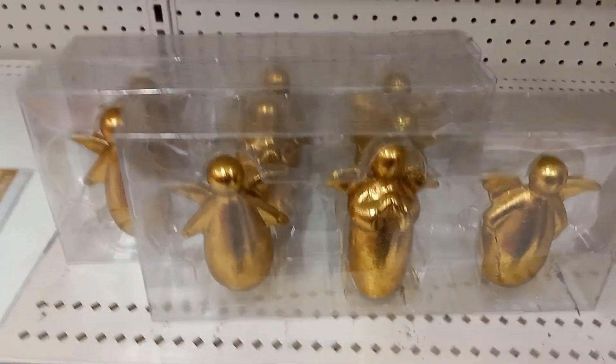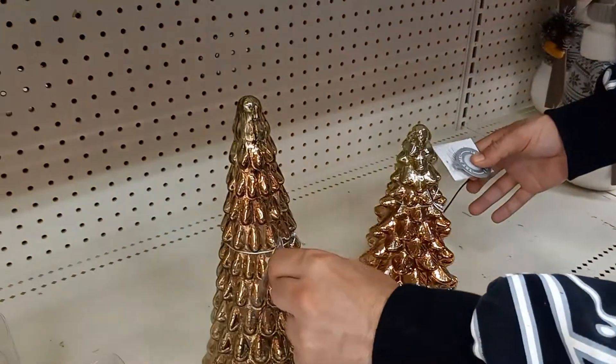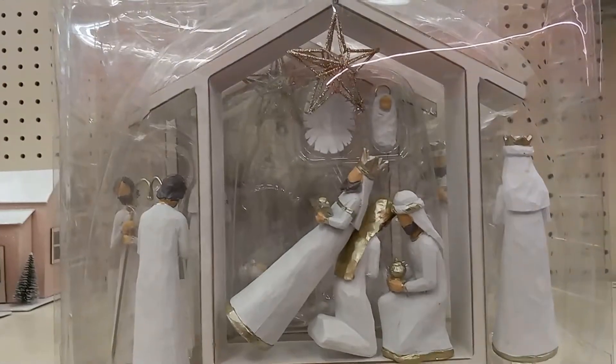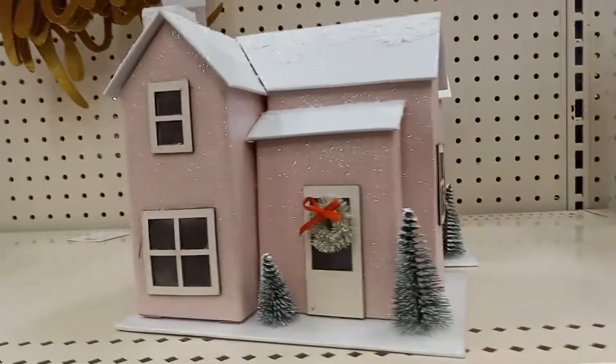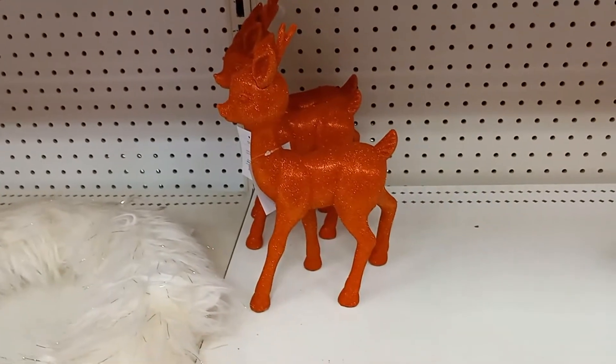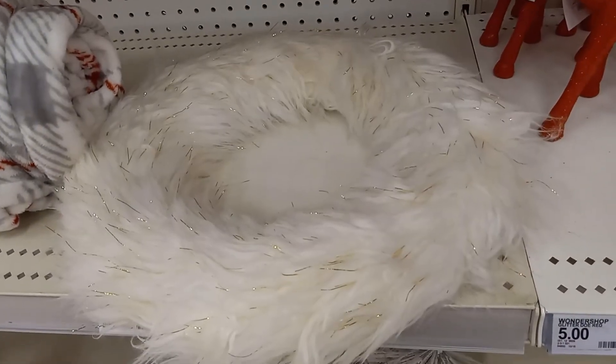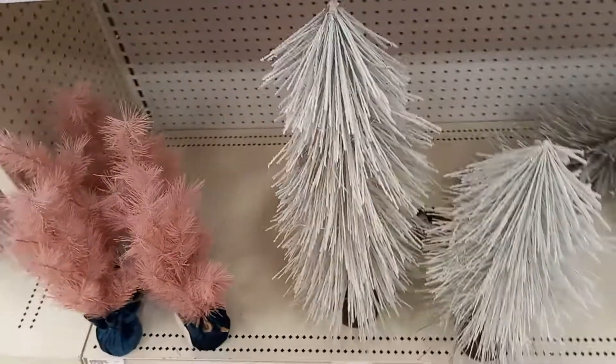Got angels. A nativity scene. A little pink glitter house piece. Reindeer. A furry. Some trees.